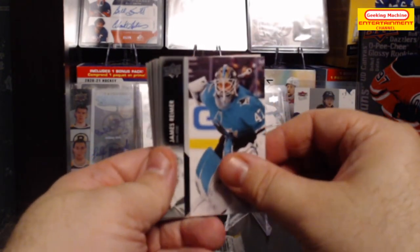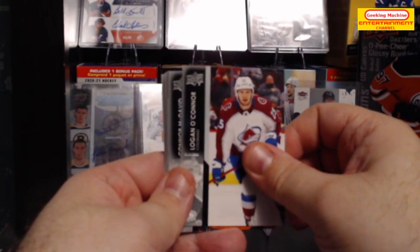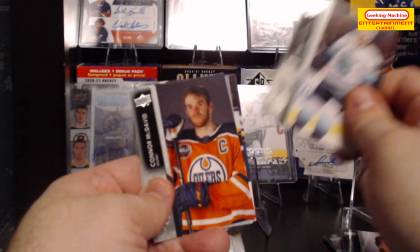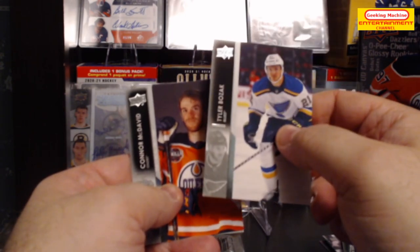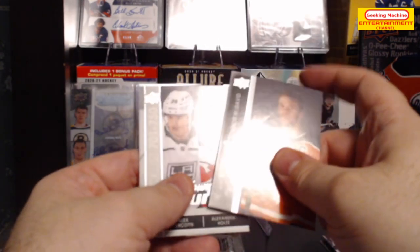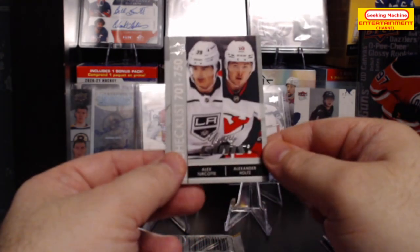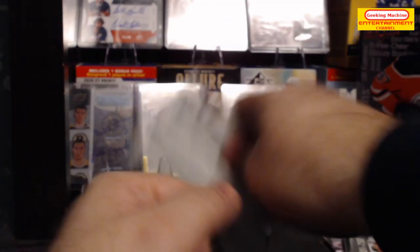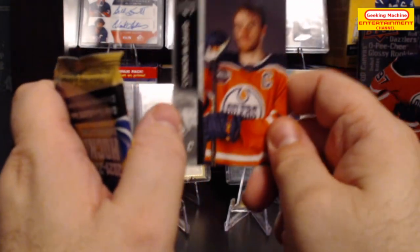Next pack: James Reimer base, Nathan Bastian, Logan O'Connor, Connor McDavid — okay, that looks like the same card. Jeremy Lauzon, Tyler Bozak, Mike Matheson, and we have a Young Guns Checklist of Alex Turcotte and Alexander Holtz. I'll just assume these are not inserts.